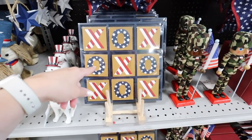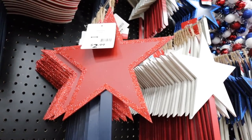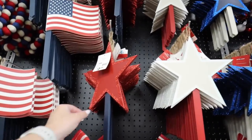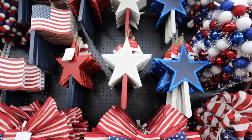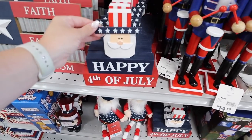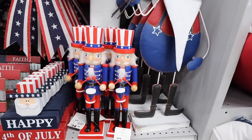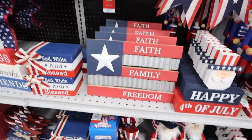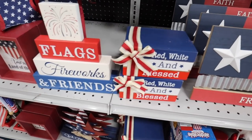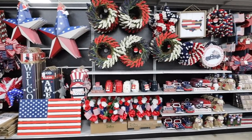They have wooden yard stakes — flags and stars in red, white, and blue with glitter on the outside. I really love lining a walkway with these. They also have tray decor items: Uncle Sam for $6.99, an adorable nutcracker for $14.99, a 'Faith Family and Freedom' sign for $7.99, 'Flags Fireworks and Friends' for $6.99, and these popular book stacks — 'Red White and Blessed' for $6.99. If you're looking for patriotic decor, the At Home store has definitely got you covered.